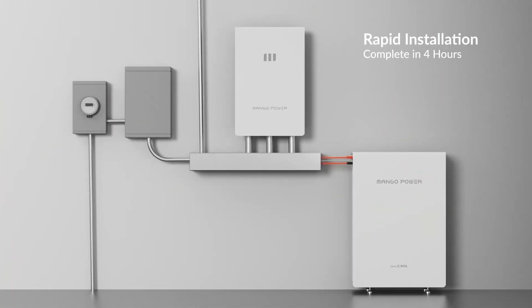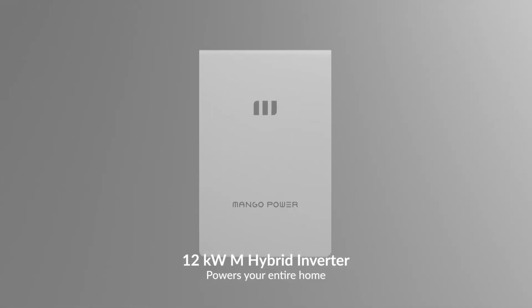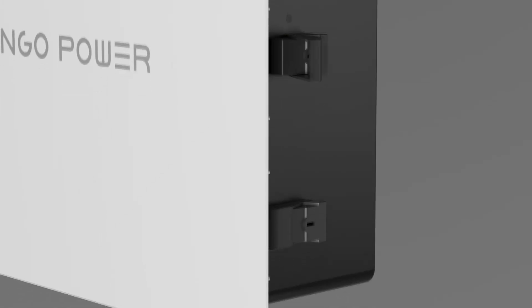I wanted to start our discussion by looking at the Mango Power M. What main components of the system do you want to point me to? So the system is really comprised of three primary components. The M, or the hybrid inverter, is what ties everything together — the connection points to the house and the connection to the other two components.